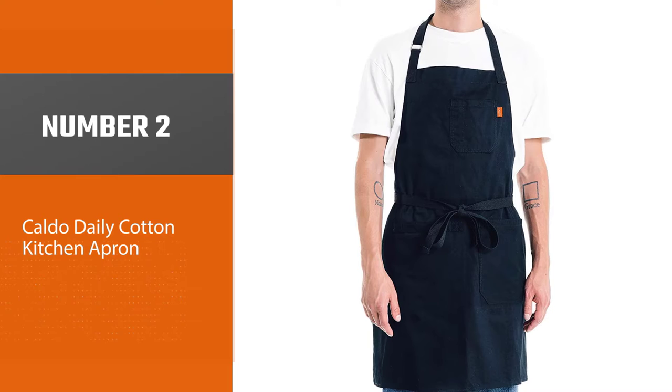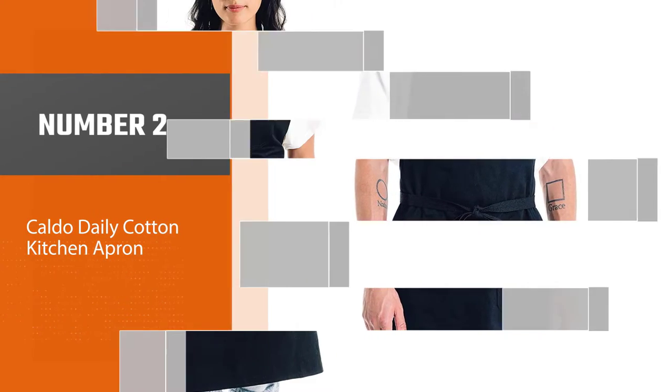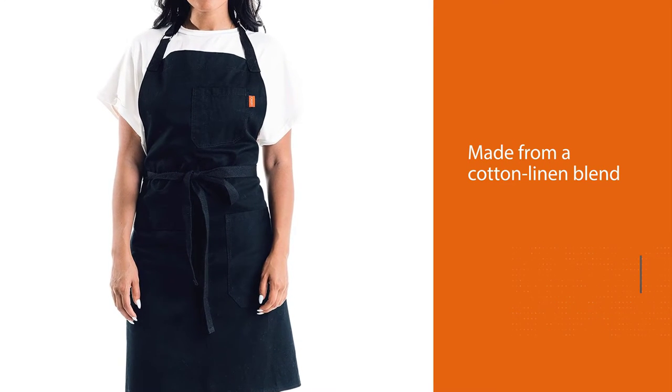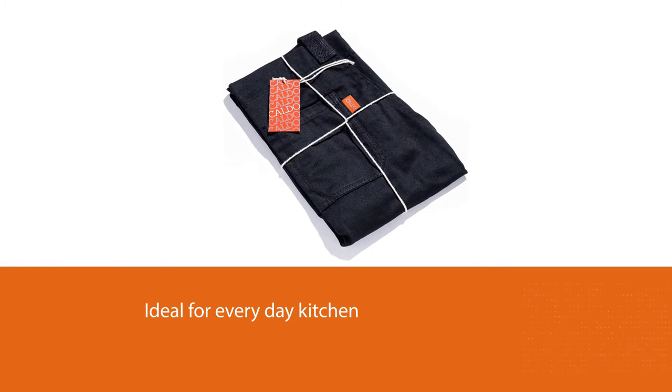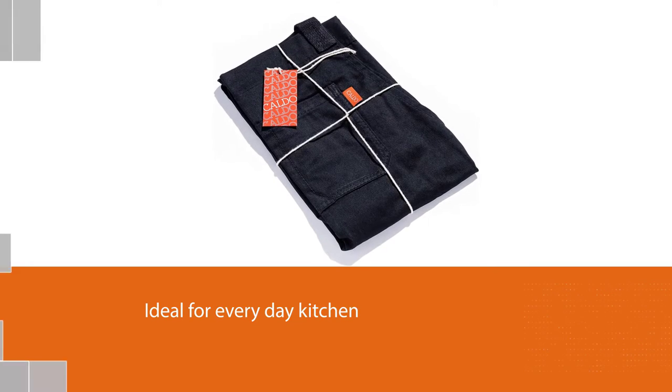Number 2. Caldo Daily Cotton Kitchen Apron. Made from a cotton-linen blend, this apron is ideal for everyday kitchen use when you want to be protected from splatters but still stay nimble. It has adjustable neck straps and long waist ties to fit chefs of nearly any shape or size. Machine washable.